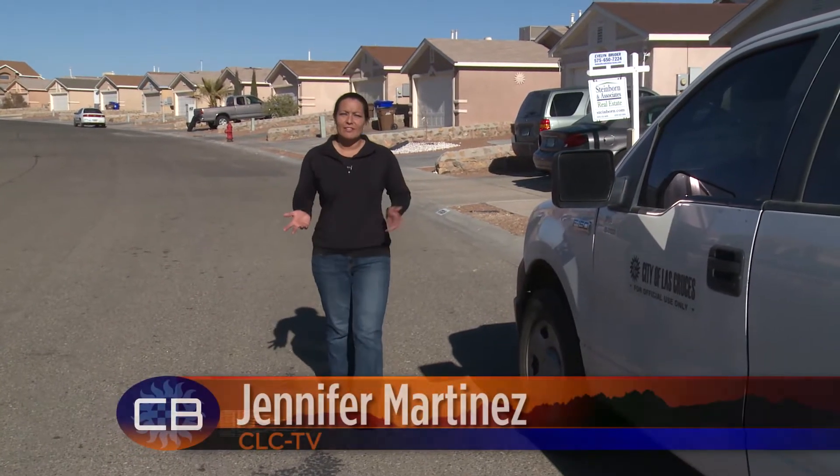If you're a resident of the City of Las Cruces, you probably get your utility bill every month. Do you ever wonder how the city determines how much they're going to charge you? In this episode of City Jobs, we'll follow around a service reader to help show you how your bill is determined.